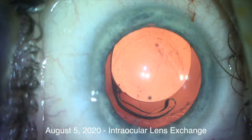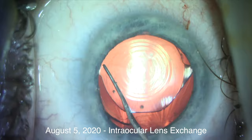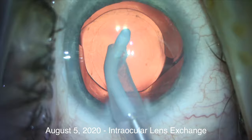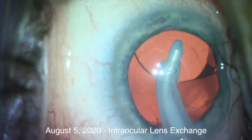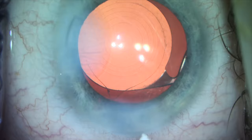This patient was minus a quarter sphere with his first implant. We placed the same implant power into the same location, vacuumed out all viscoelastic from behind the IOL, and at the end of the case we have a new mint-condition Panoptix lens that is perfectly centered.